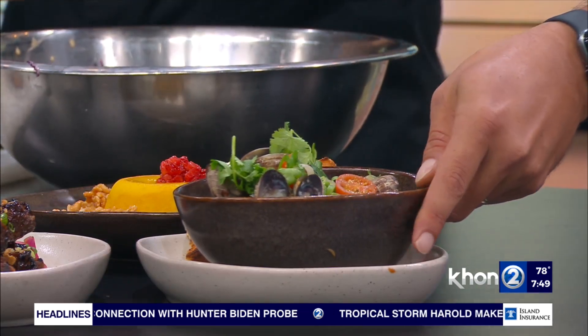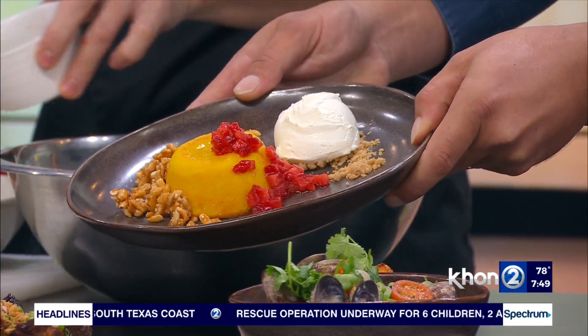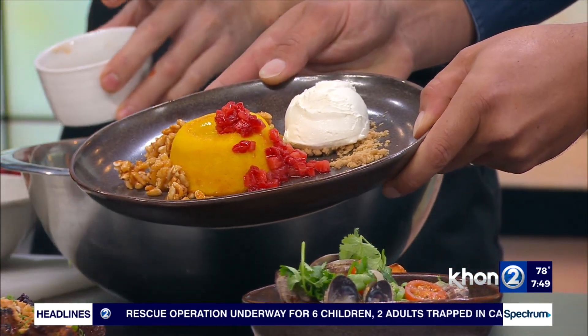And when you come, you've got to finish out with dessert. This is a really cool dessert done by our chef Brian Sung — a molten lilikoi cake with caramelized puff rice, a little bit of ice cream, and a little bit of macerated fruit. Really, really delicious.